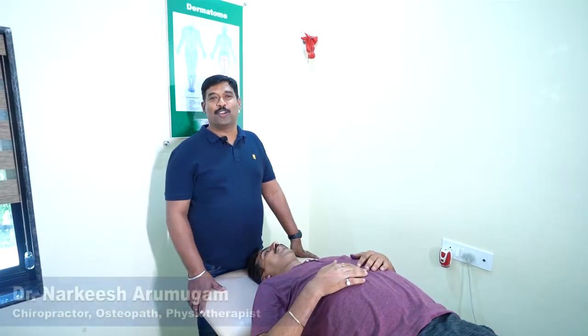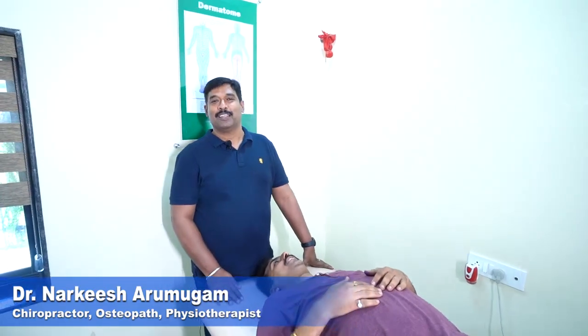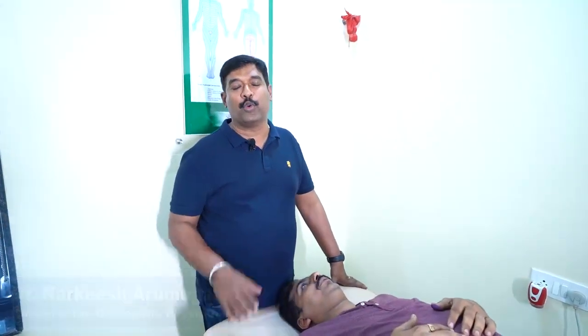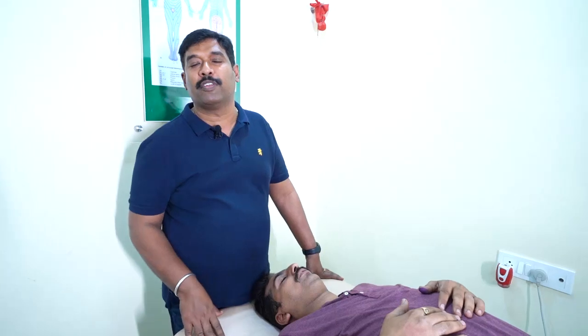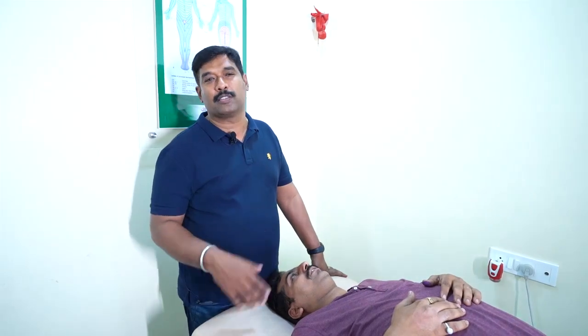Hi friends, today we are going to see Mr. Manoj Lachwani. His complaint is that during midnight there is involuntary motion of the right leg, like jerks. Until today nobody has diagnosed what the problem is.